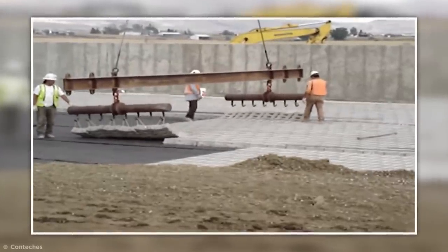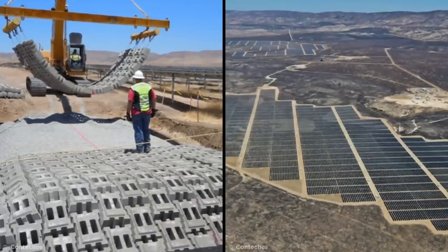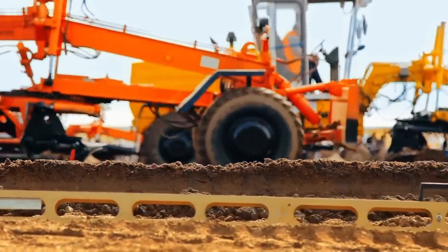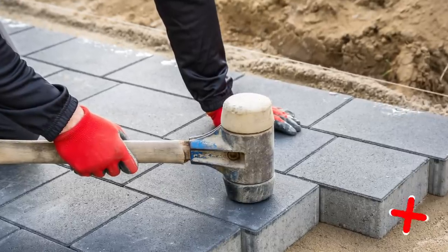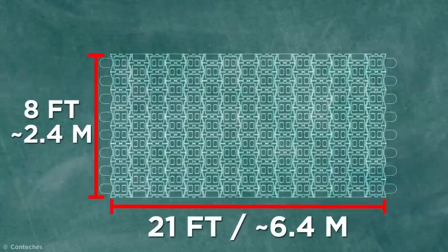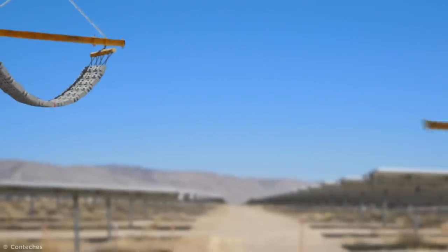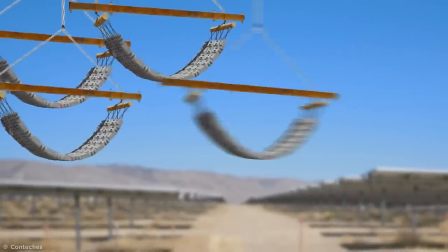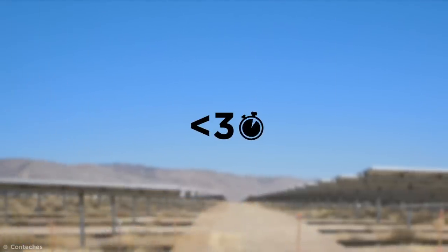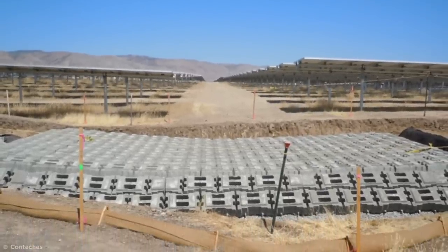It was this strangely satisfying technique that was used to line the low-water crossings of the California Valley Solar Ranch back in 2011. The crossings needed to support construction traffic, so a series of loose blocks simply wouldn't do. Instead, the construction company purchased a series of 8 by 21-foot ArmorFlex mats, which each weighed more than a ton. With a few excavators fitted with specially modified arms, five of these mats were laid down and locked together in less than three hours. Does this look like the world's most extreme LEGO set to anyone else?